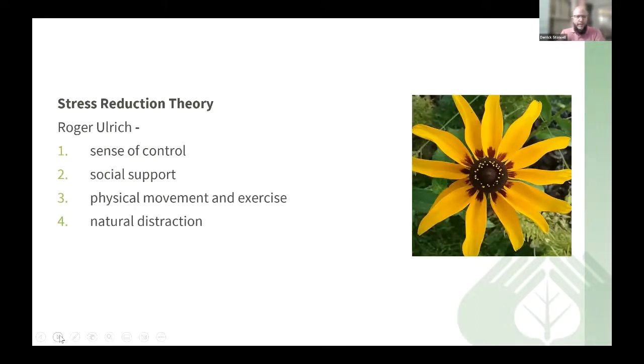Roger Ulrich also developed the stress reduction theory, with four main points particularly dealing with hospital settings. First, gardening can provide a sense of control — often in a hospital, if someone is sick, they don't have much choice or control, so providing the ability to make choices about plants can help provide that sense of control. Second, social support — working with individuals in group settings and social interaction. Third, physical movement — gardening provides physical movement whether using hand trowels, standing and digging, or sitting and planting. And fourth, the plants and activities provide a natural distraction for individuals.